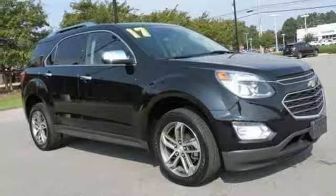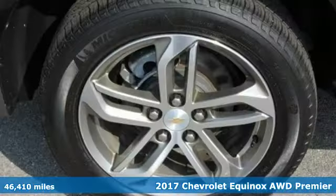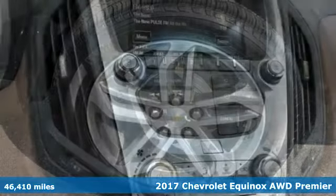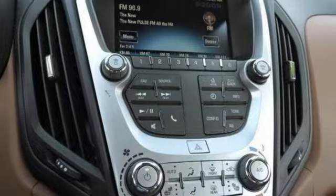It's a 2017 Chevrolet Equinox designed to handle life's journeys and all the equipment it requires. It's equipped for all your driving needs and wants: